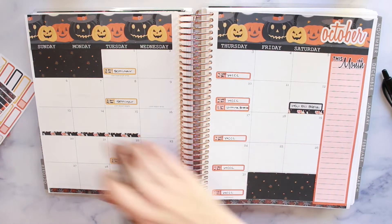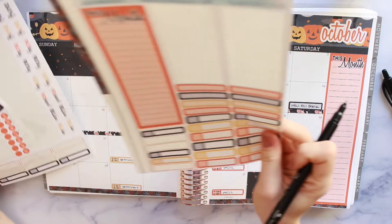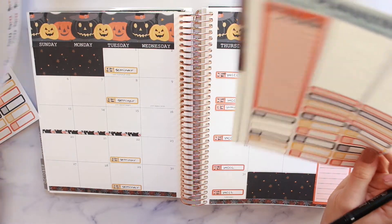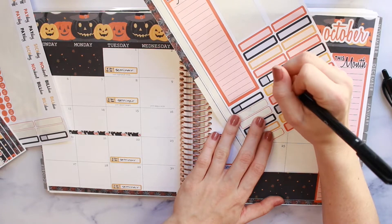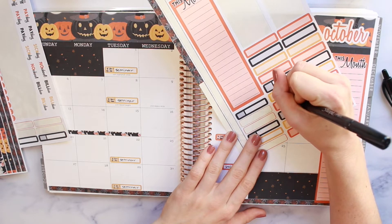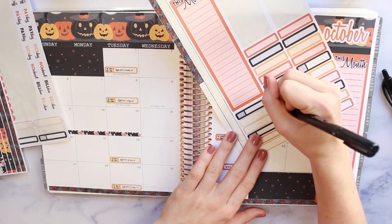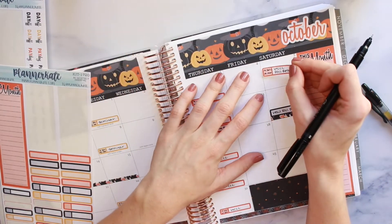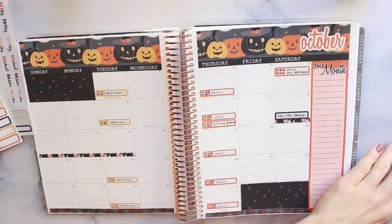Before I forget, I also need to add that on the 5th we have a fall retreat for WCCC. I want to make sure I get that put in here. I think I'm just going to do it on a bigger event label, still in orange. So — WCCC fall retreat. That's from 9:30 to 2, so it'll be kind of a morning thing.